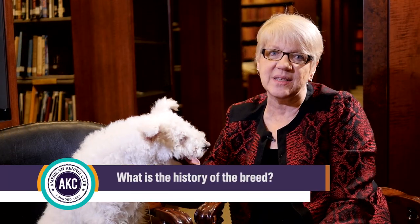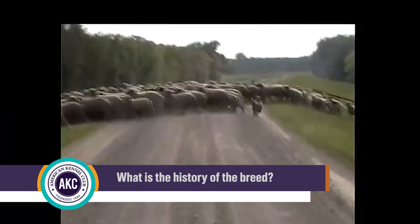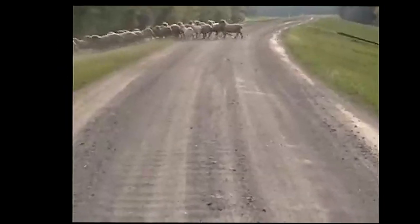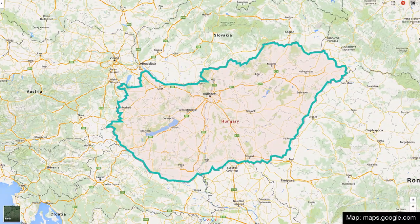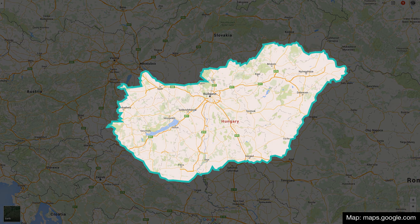The breed originates in Hungary and that's still where the majority of the population is now. Basically a Hungarian herding dog in the 17th and 18th centuries. There really wasn't any effort to define the looks until around the 1920s, and at that time they developed standards for the three Hungarian herding breeds.